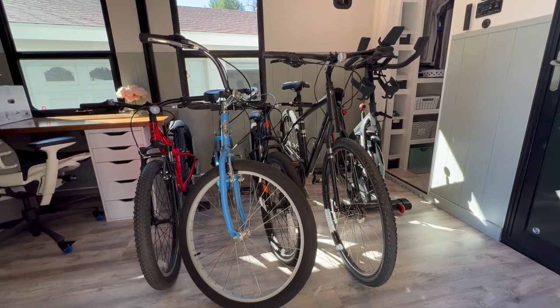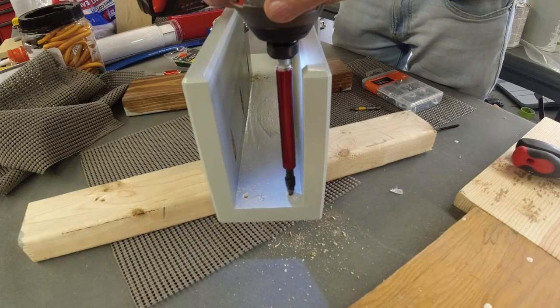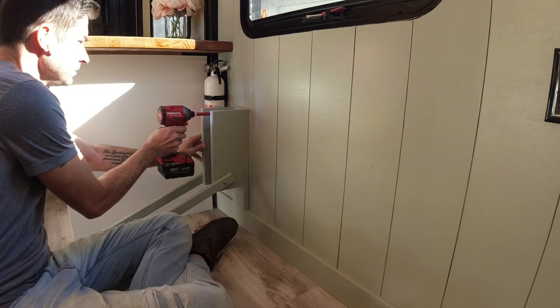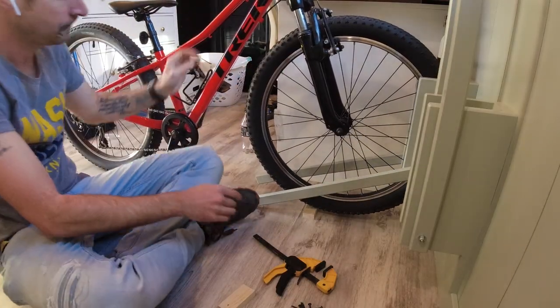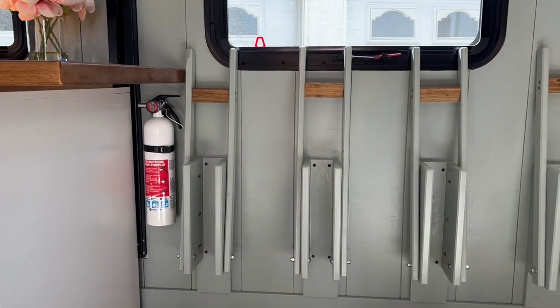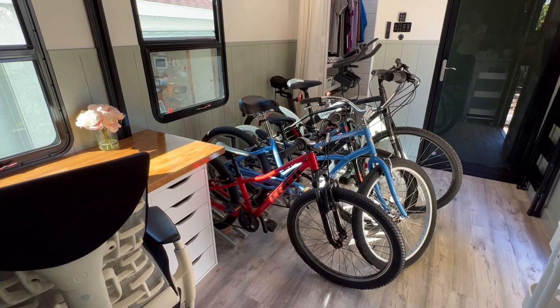Since we covered the tie-down points in the floor, we had to come up with another way to secure our bicycles on travel days. Steve found an awesome bike rack solution and modified it to work in the RV. We've got a ton of footage of the build — if that's something you're interested in, let us know in the comments. On travel days, we load all the bicycles into the bike racks and just strap them down with a ratchet strap. Here's the final reveal of our toy hauler garage to master bedroom conversion.